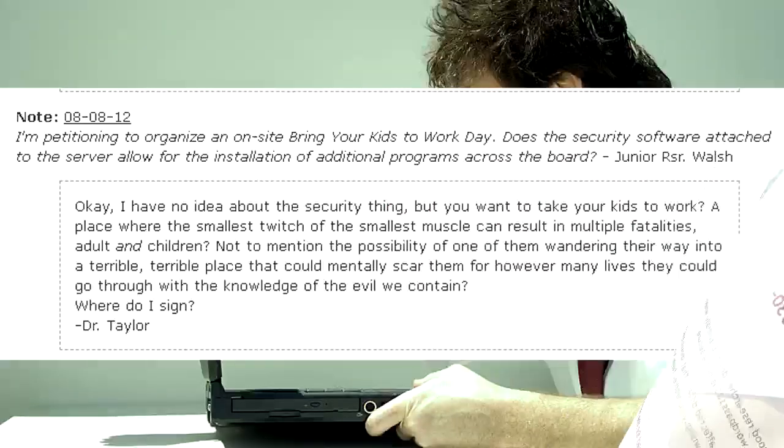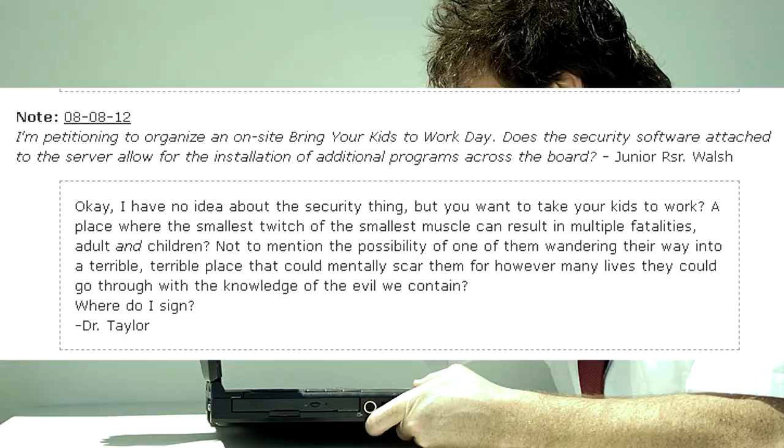I am petitioning to organize an on-site bring your kids to work day. Does the security software attached to the server allow for the installation of additional programs across the board? — Junior Researcher Walsh. Okay, I have no idea about the security thing. But you want to take your kids to work? A place where the smallest twitch of the smallest muscle can result in multiple fatalities, adult and children? Not to mention the possibility of one of them wandering into a terrible place that could mentally scar them for however many lives they could go through with the knowledge of the evil we contain. Where to assign? — Dr. Taylor